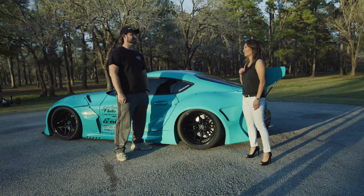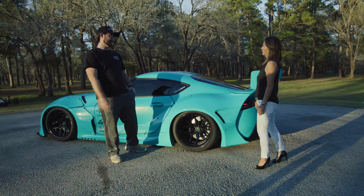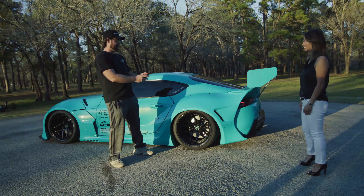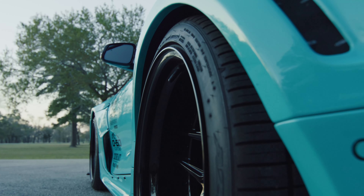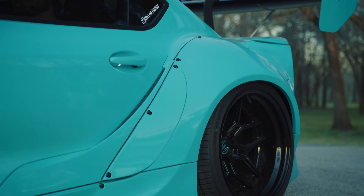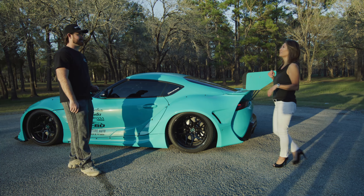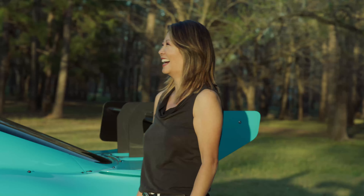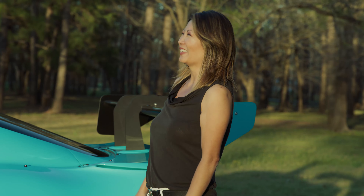So AJ, if I remember, your FRS was bagged — is this one too? Yeah, let me show you a pretty cool party trick. I can actually pull it up on my phone and raise the ride height to whatever I want. And of course, when you pull up to the car show, you've got to air it out. No wonder every single time you show up, everyone's like, it's AJ, it's AJ. It's pretty fun — I love doing that.